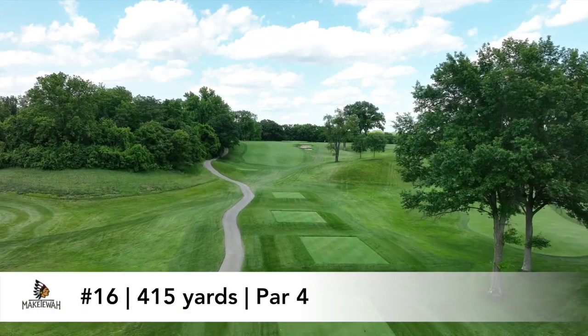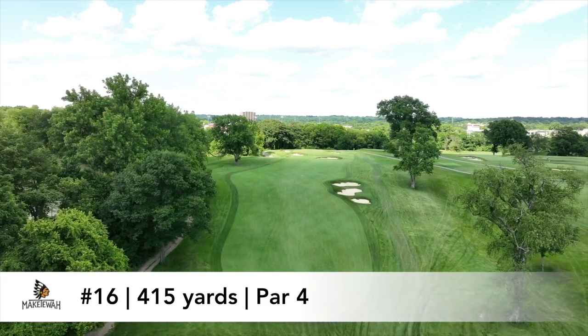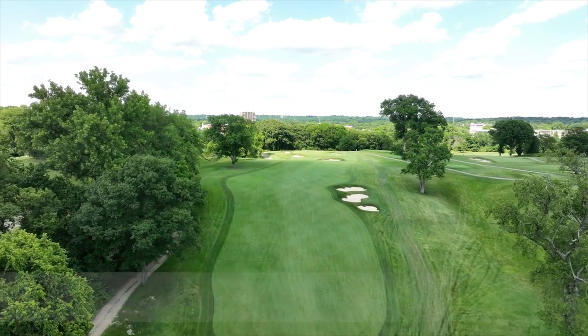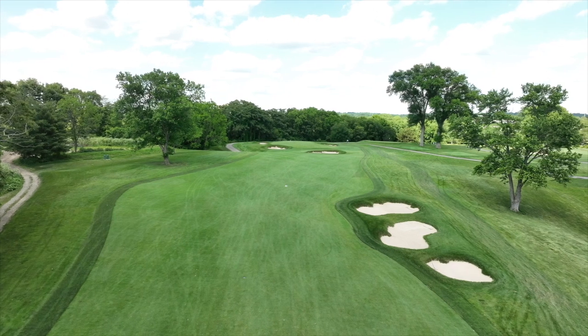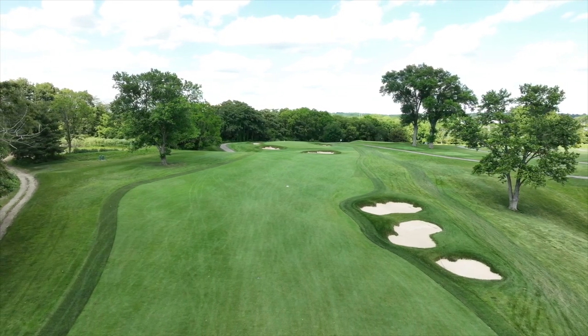The 16th at McAtee was the definition of a vintage golf hole, an uphill and blind tee shot to a fairway with a bunker series on the right-hand side. The angle of the green favors a drive down the right side, rewarding those that challenge the bunkering on the right side of the fairway.